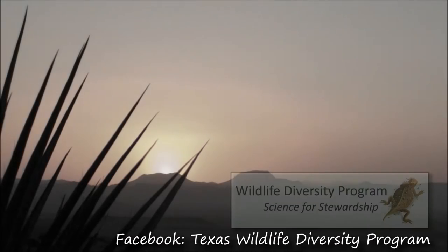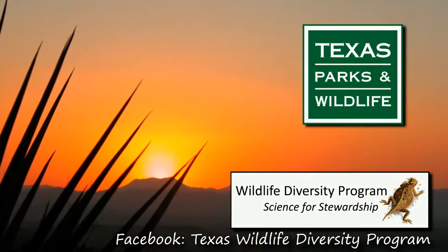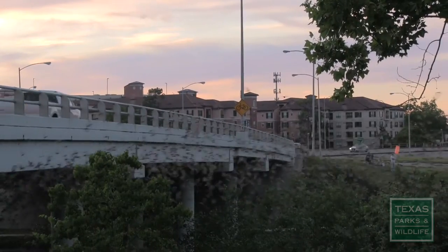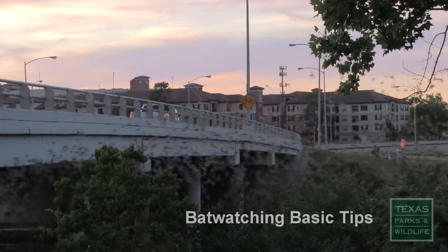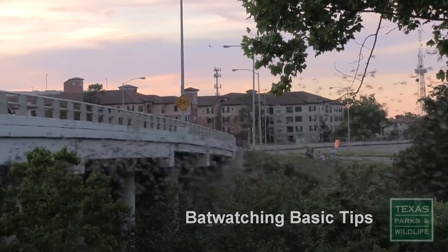This video is proudly brought to you by the Wildlife Diversity Program at the Texas Parks and Wildlife Department. Bat watching can be entertaining for the entire family. So what's the best way to start? Let's begin with some basic bat watching tips.